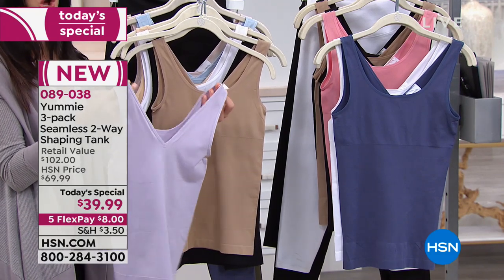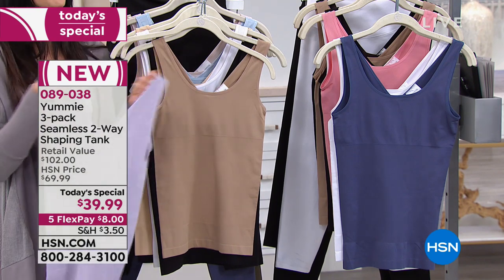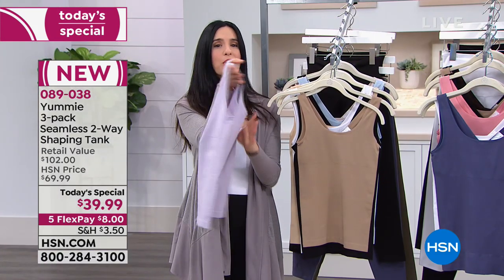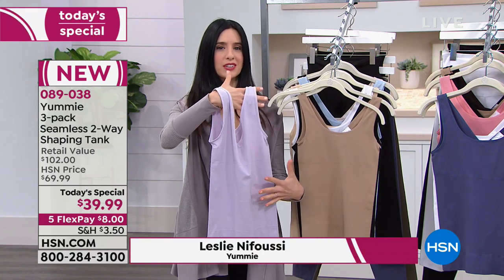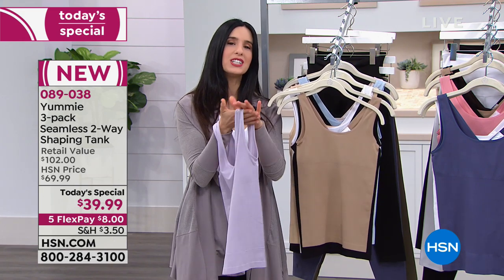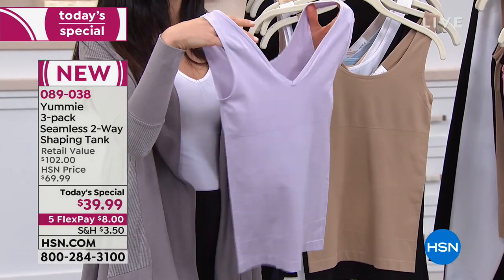To get it on, you've got to stretch it — you're going to step into it and shimmy it up. We've got 360 degrees all the way around of stretch and recovery, with that extra yummy hug right here in the center. It's a lay flat elastic that's not going to dig into you or pinch you at all. It's just going to be a beautiful silhouette for you all around.